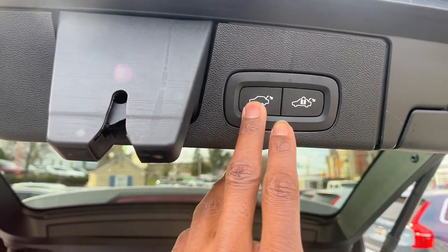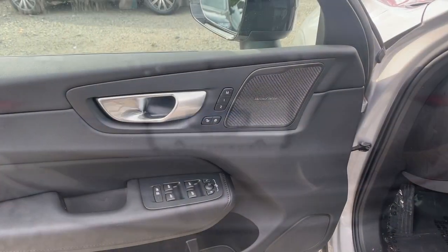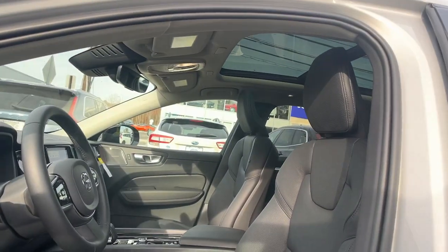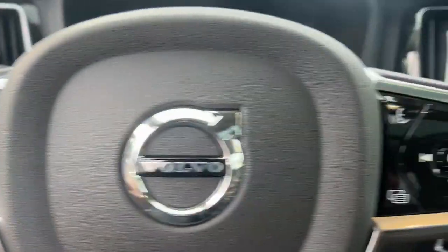Apple CarPlay and/or Android Auto, Moonroof, Keyless Entry, Satellite Radio, Power Passenger Seat, Woodgrain Interior Trim, Heated Mirrors, Premium Sound System, Fog Lamps, Backup Camera.